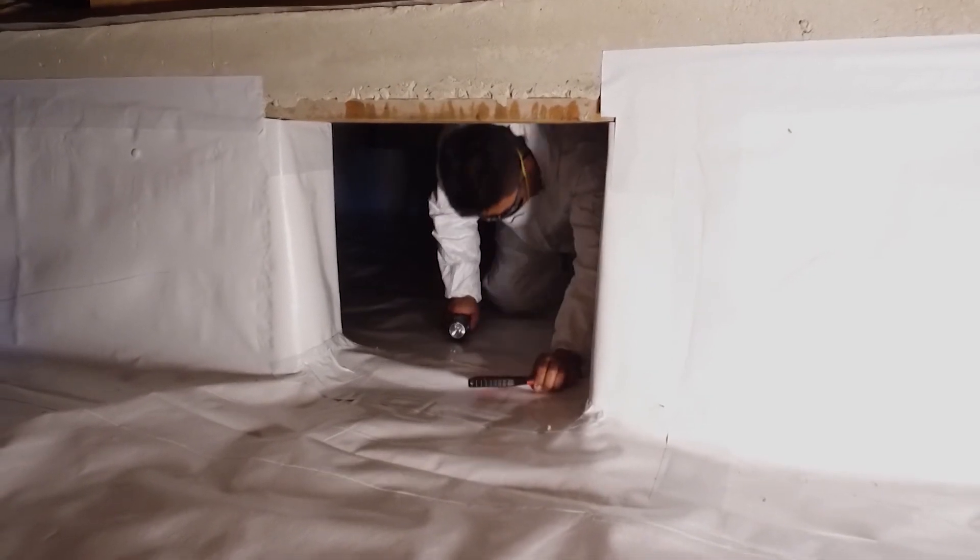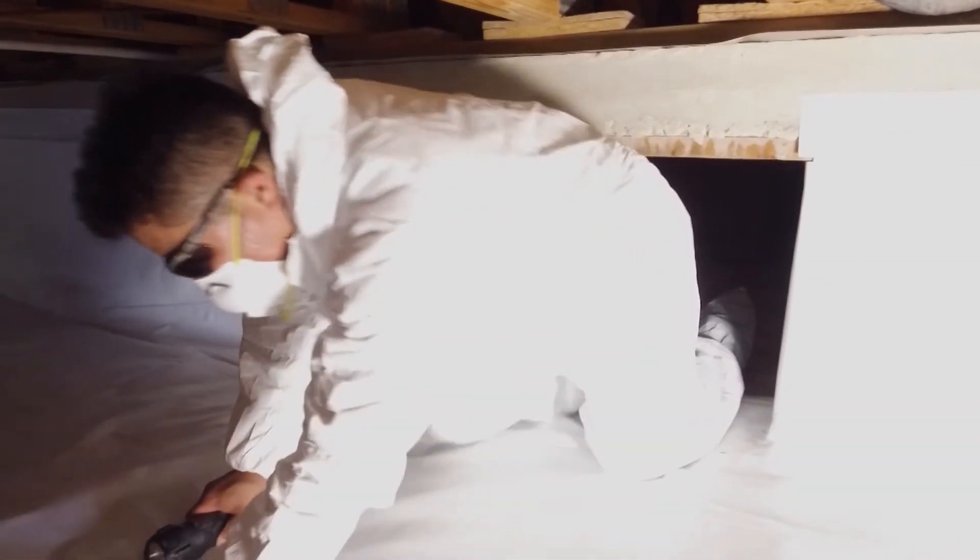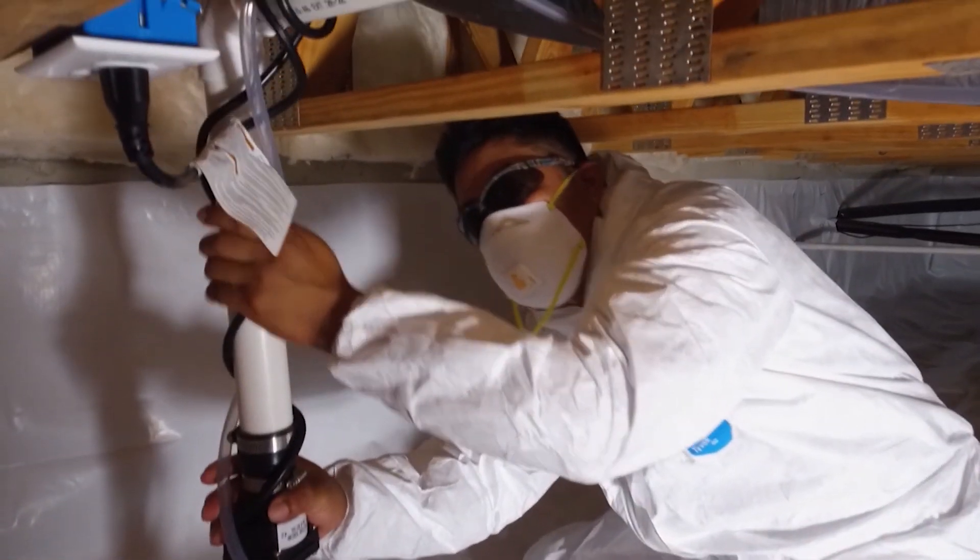If your crawl space is encapsulated, maintenance is a lot better. You pretty much just have to go down there, crawl around, make sure you don't see any leaking pipes, and the dehumidifier's running — so you should be good to go.